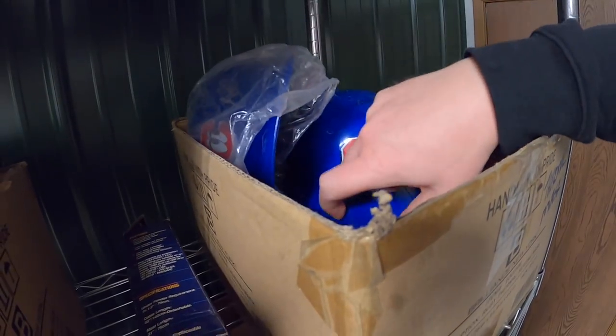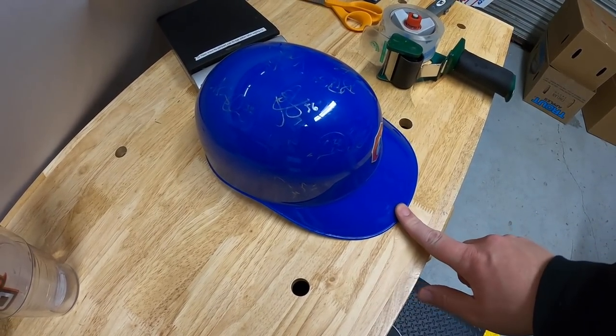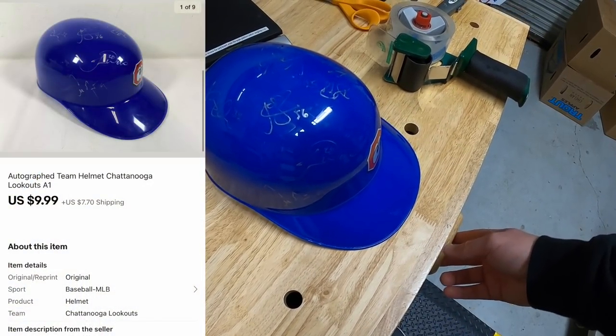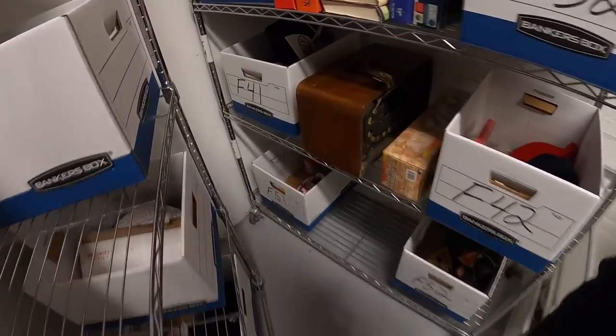Next is an autographed helmet. I got a handful of these so I had to double-check the picture. I got this in Tennessee with a huge lot of autograph stuff — less than a dollar into it. That sold for $9.99 plus shipping, going to viewer Matt. Thanks for the support, Matt!